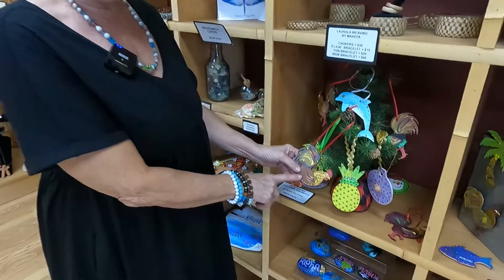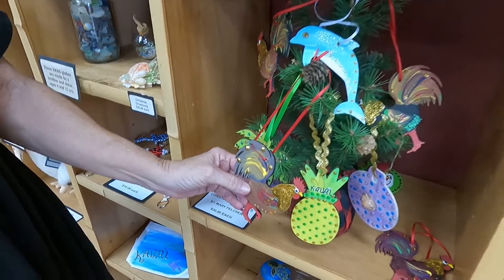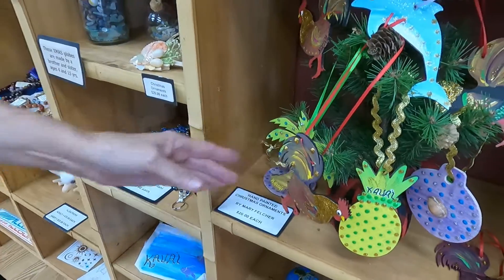Some of my beautiful things that I make are my ornaments, hand painted. The rooster of course is the best seller here on Kauai. Both sides are different so you get two ornaments for the price of one.